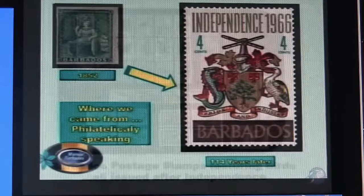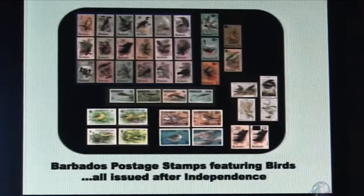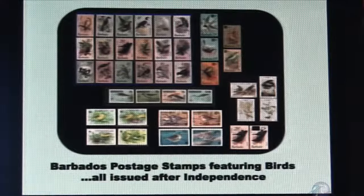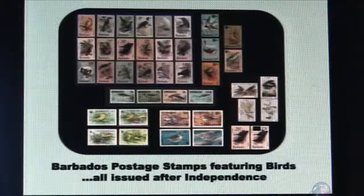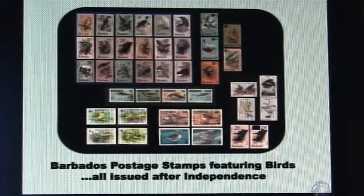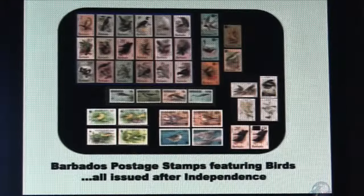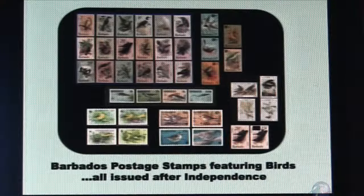They've become quite colourful in two basic different categories. We have the definitive series, which is a set of stamps that covers the entire range from like one cent to ten dollars, used for general postage. They come up with a new set every five to six years in Barbados and they typically depict things that are national, like flowers — in this case birds. The ones in the top left are the definitive series issued for birds on the 7th of August 1979.